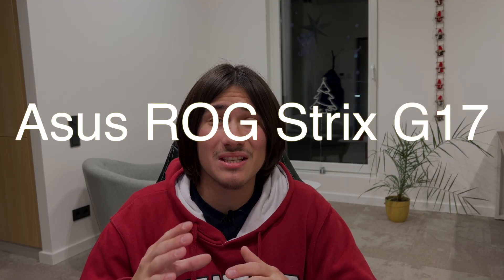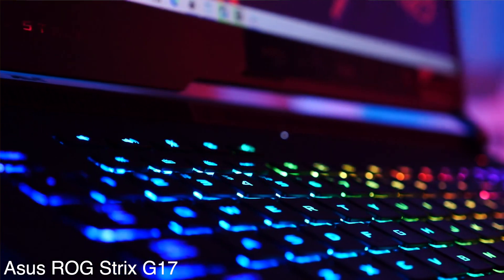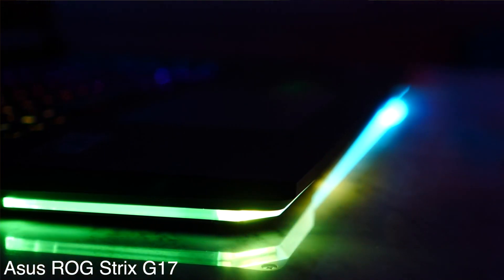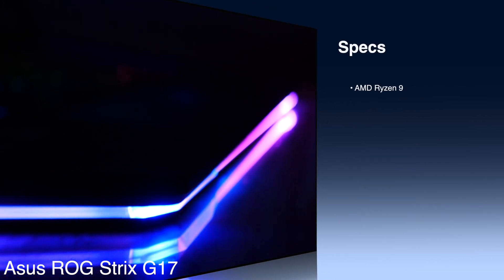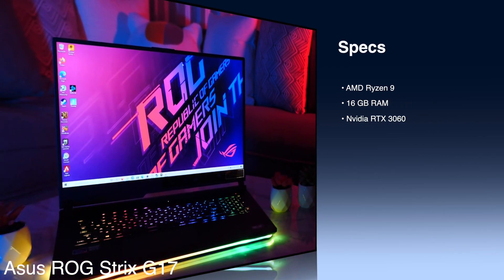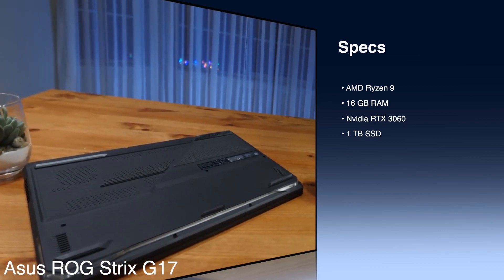The Asus ROG Strix G17 has the best battery life. The Asus ROG Strix G17 is a dream laptop for gamers, due to its 9-hour battery life and a sturdy build in the $2,000 price range. The system is powered by the phenomenal AMD Ryzen 9, 16GB RAM, and NVIDIA RTX 3060 graphics card, which is the best combination to avoid any potential bottlenecks during your gameplay.